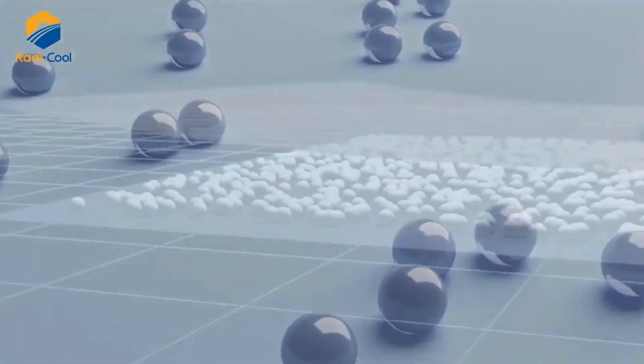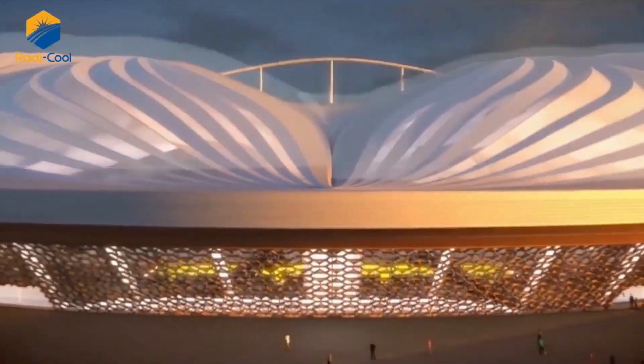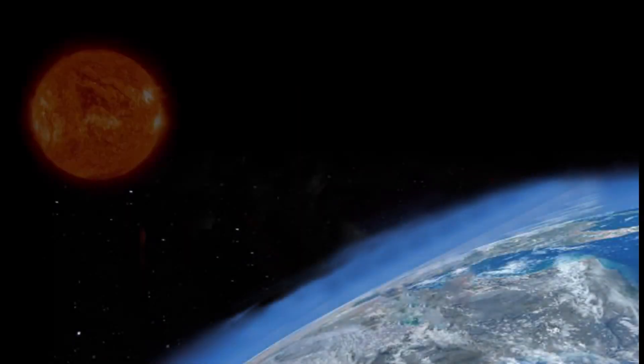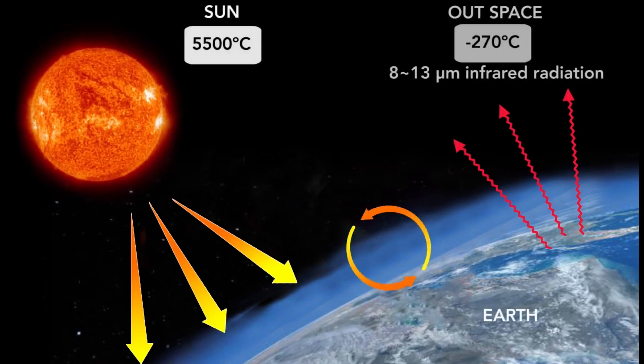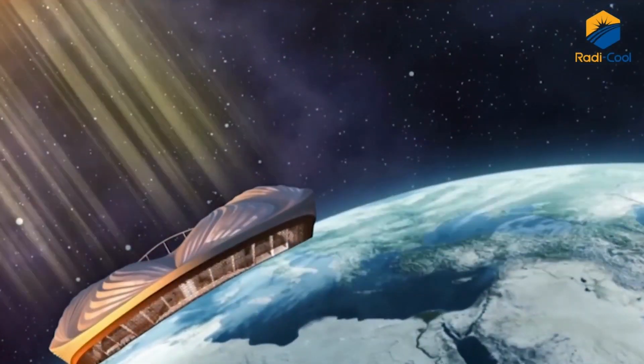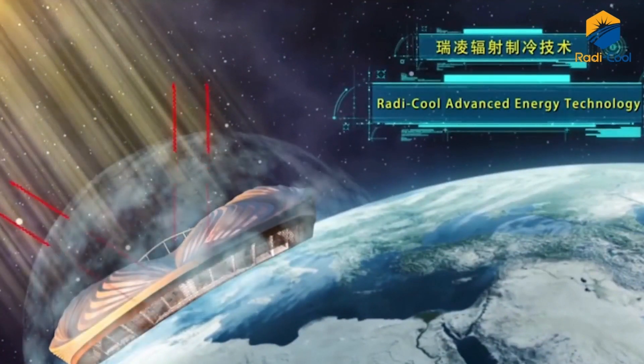Roddy Cool is a breakthrough cooling technology that continuously and effectively dissipates heat away without any use of electricity, even under direct sunshine. Roddy Cool works like the natural cooling process of the Earth. When sunlight strikes, the heat inside the structure it covers is transmitted out to the cold outer space, thereby achieving radiative cooling.